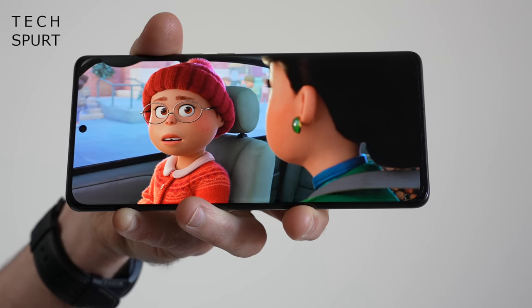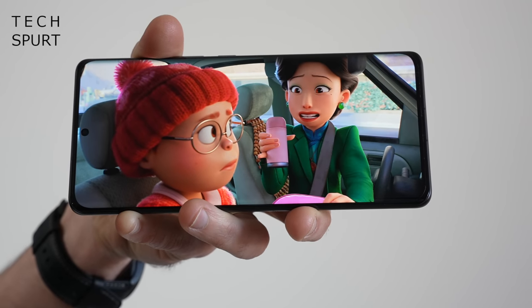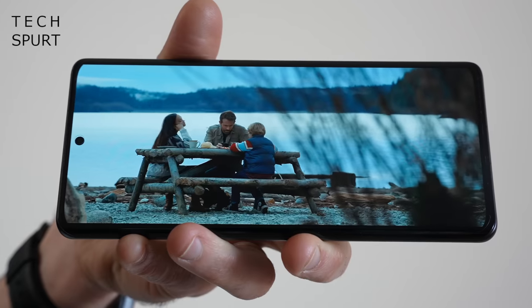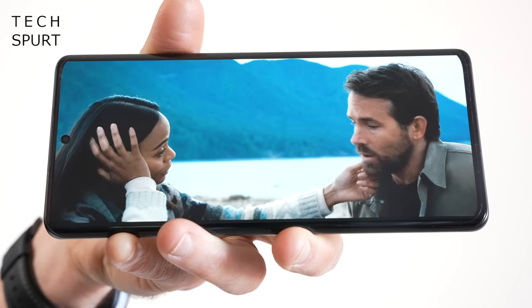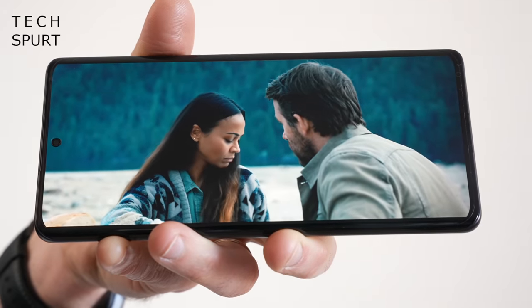Speaking of that screen though, it is a proper stunner to rival any flagship out there. The spacious 6.73 inch size makes watching movies and playing games perfectly comfortable, while the AMOLED tech really delivers on sharp contrast and poppy colours. You've got Dolby Vision as well as HDR10 Plus support and those visuals are beautifully realistic, especially if you bump up the resolution to WQHD Plus and stream some ultra high def video. On top of that it's LTPO tech, so the full refresh range from 1Hz all the way up to 120Hz is supported and can dynamically adjust — in basically every possible way the Xiaomi 12 Pro's display is one of the best out there.